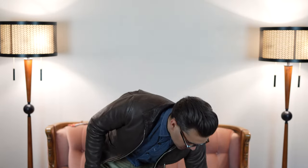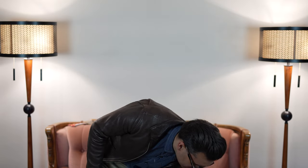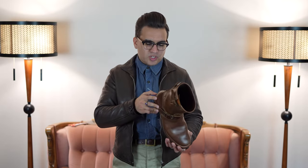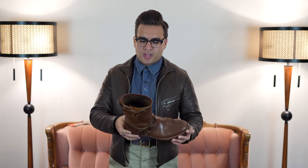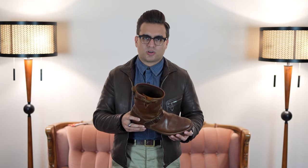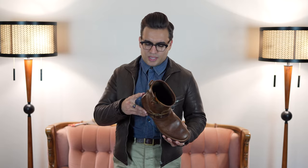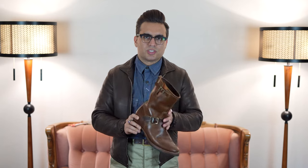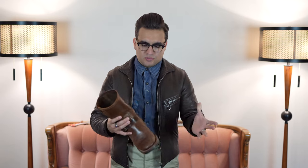Definitely one of my all-time favorite pairs of boots — I've had these for a really long time and absolutely adore them. So who is Clinch? Clinch is the boot brand of the Brass Shoe Company, or Brass Shoe Co., which was originally a boot repair shop started by Minoru Matsuda. They've done great boot repairs over the years and then started making their own boots, with their most famous being the engineer boot.